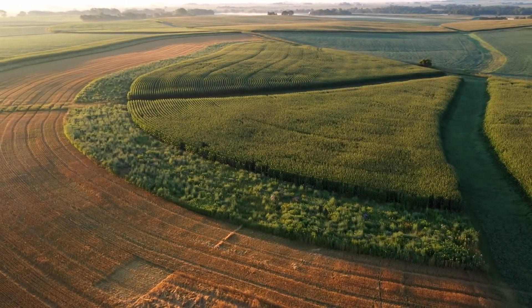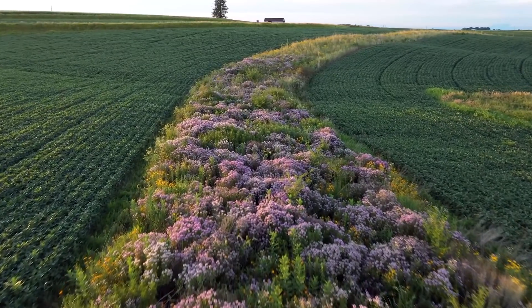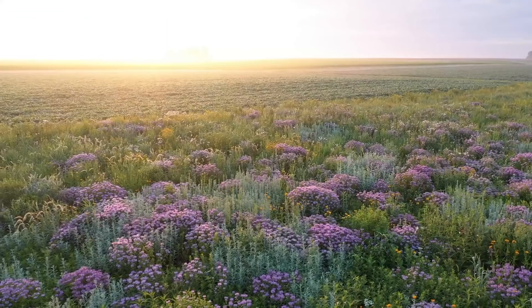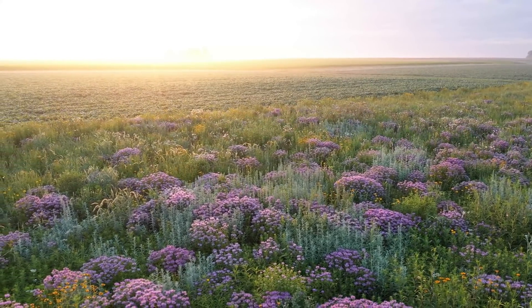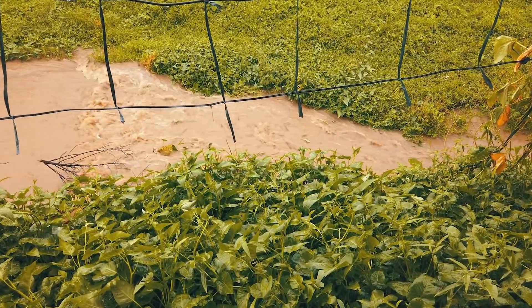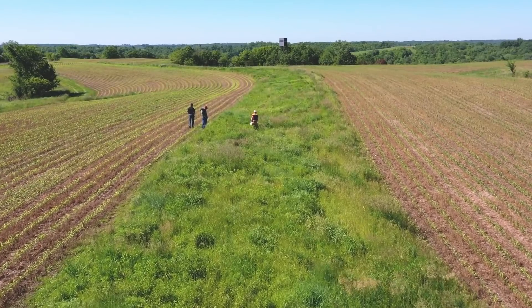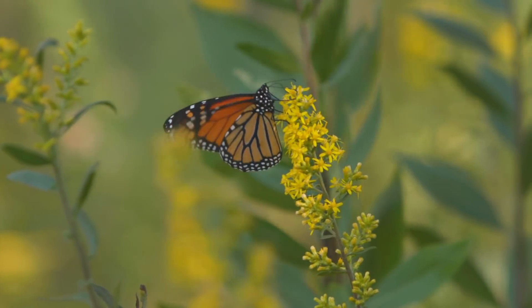A prairie strip is an agricultural conservation technique in which native grasses and forbs are planted on a farm field to help build soil, slow down rainfall as it's moving across a field and help it infiltrate, keep the fertilizer out of our waterways, and help provide habitat for our native wildlife.